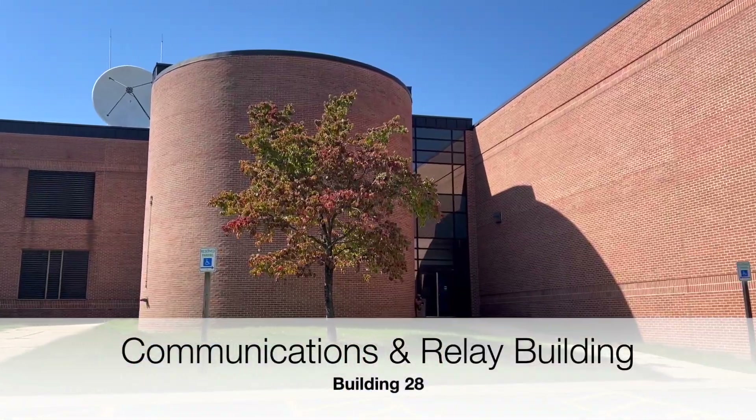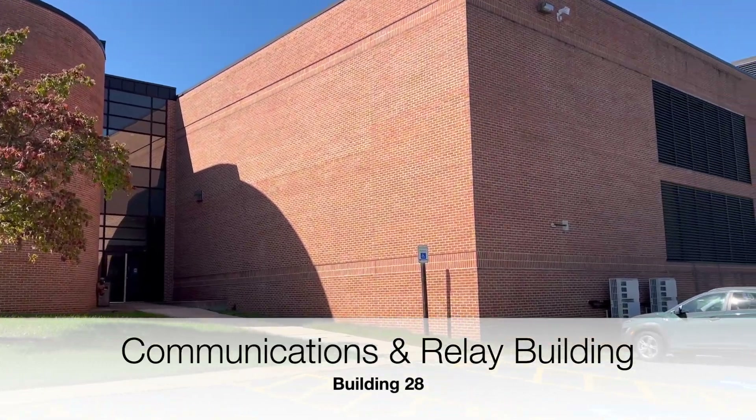Now I'm going into building 28, which is the communications and relay building where they do a bunch of their broadcasts for NASA — like the biggest events where they release a James Webb Space Telescope image or do a live stream for the astronauts. Astronauts going into space come to this building to be broadcast on public affairs. This is where they make animations for spacecraft and handle a lot of public affairs content.